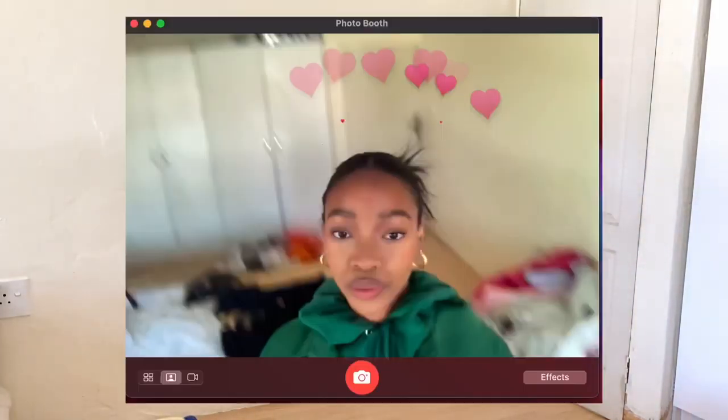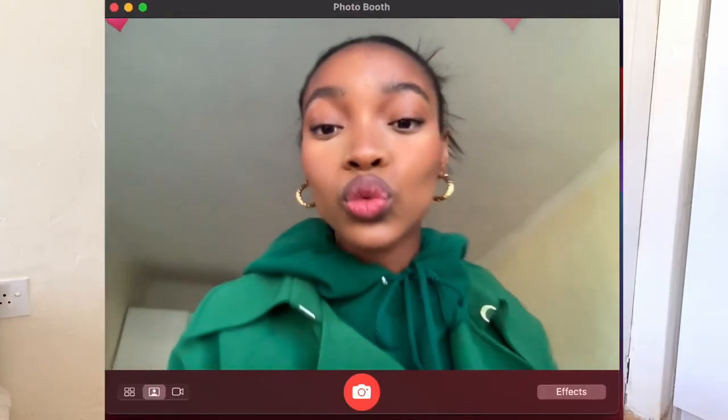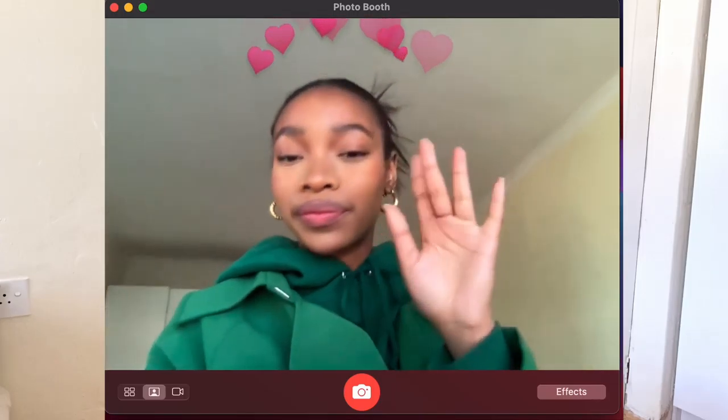This is what my room looks like after filming — it's really crazy but it was worth it! I had so much fun. Thank you guys so much for watching, I'll see you in the next one, bye!